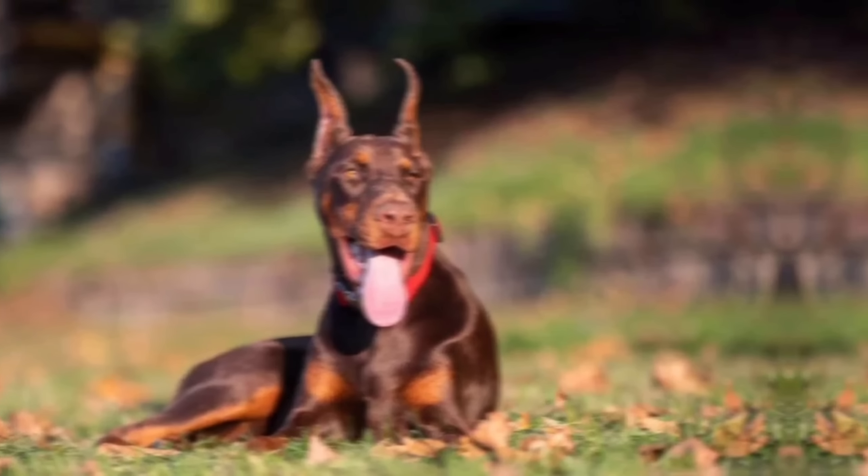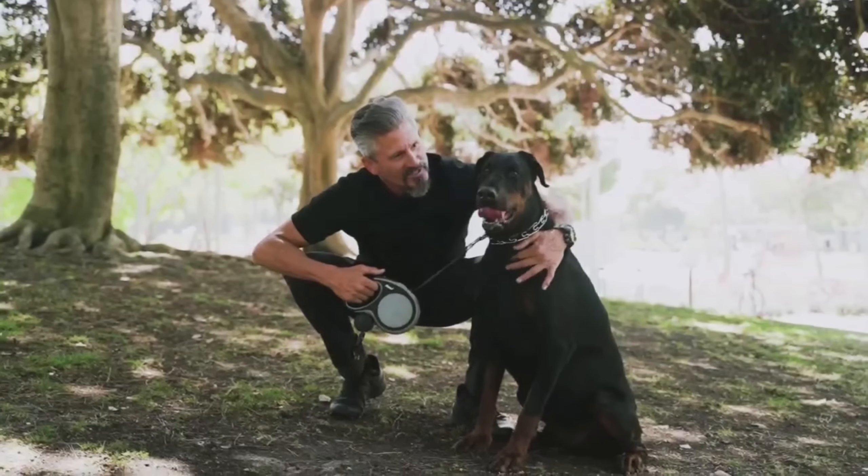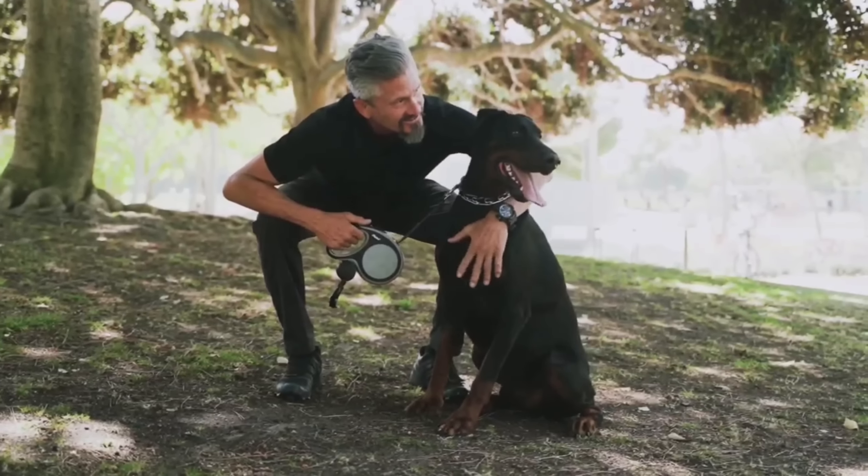Their coat is short, smooth, and comes in various colors, including black, red, blue, and fawn. They have a distinctive wedge-shaped head, almond-shaped eyes, and cropped ears, although ear cropping is becoming less common.